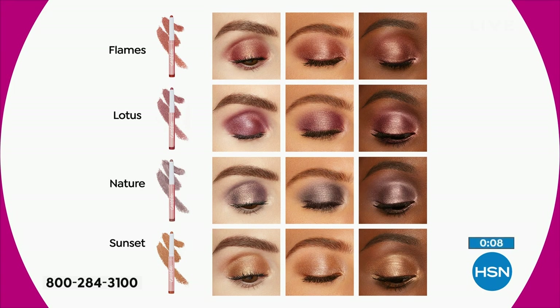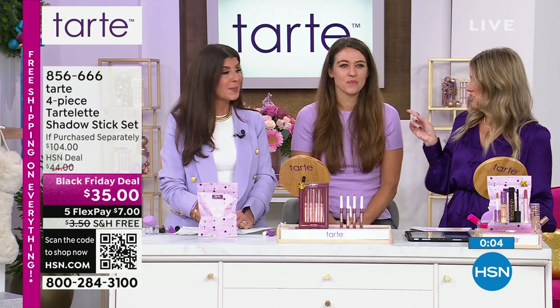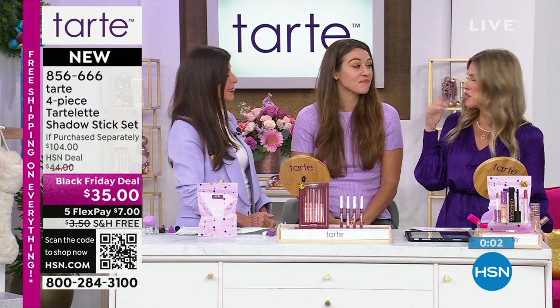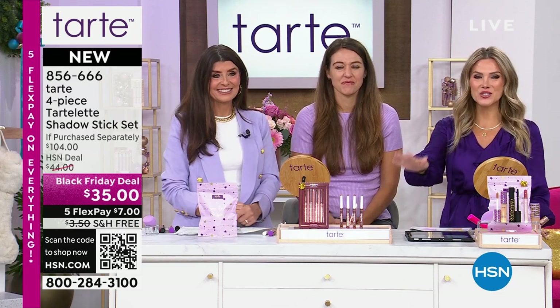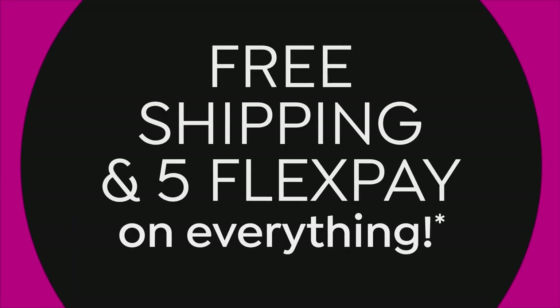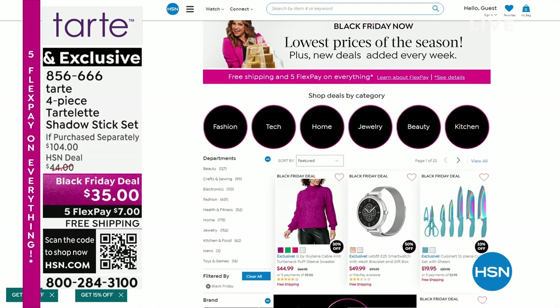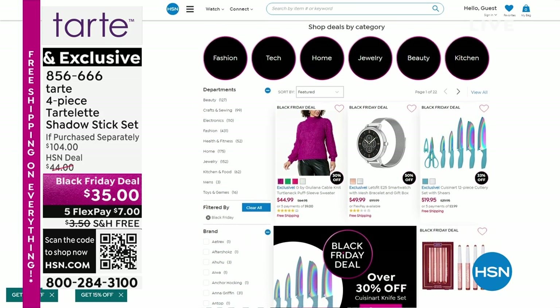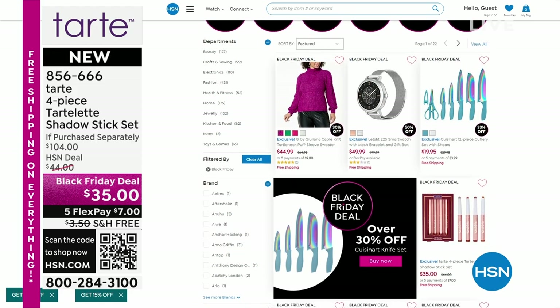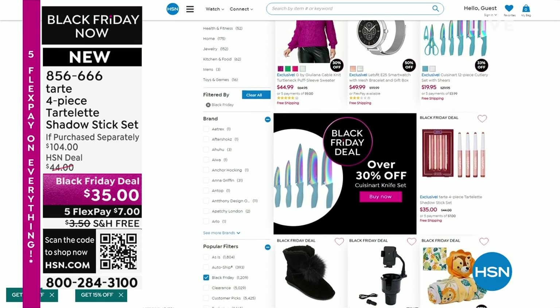Whatever Stephanie's doing, I'm doing — she looks incredible. That's what Crystal did: just Sunset on the base of her lid. We've got Black Friday deals with the launch of Tarte Cosmetics here at HSN. We're excited to offer five interest-free credit card payments on everything today with free shipping and handling. Here are some of our other Black Friday deals in fashion, electronics, and culinary.